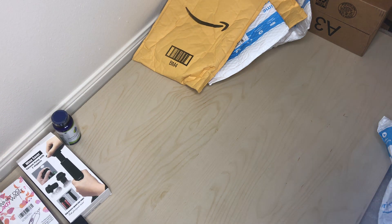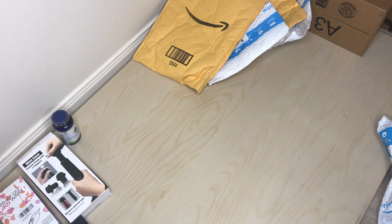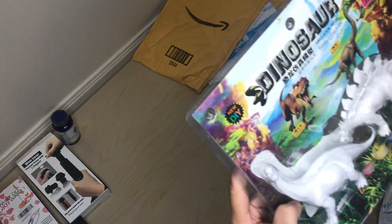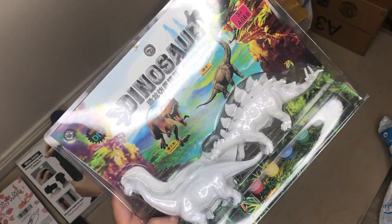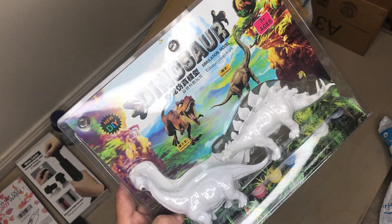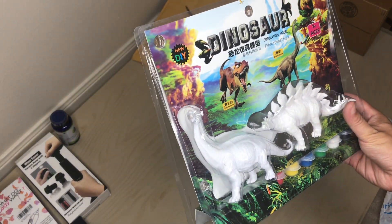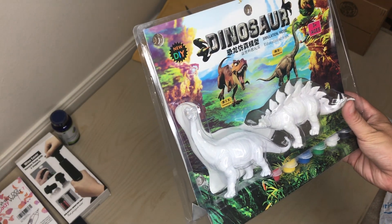So this is a free ship. Look at that — somebody filled up this bag. I do have kids, so wow, this is something they'll enjoy. Now they can sit here and basically just paint the dinosaurs.